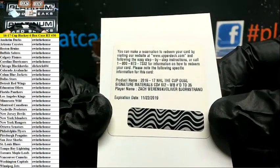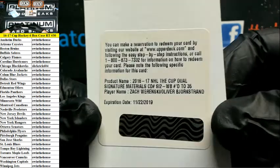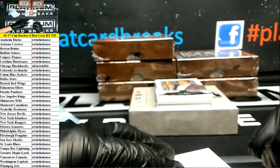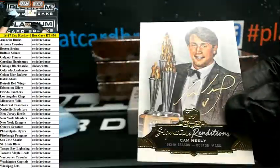Redemption — what is this? NHL The Cup dual signature materials number to 35, Zach Werenski and Oliver Bjorkstrand. Wonder what teams this is. Blue Jackets. Signature renditions Cam Neely for the Bruins.